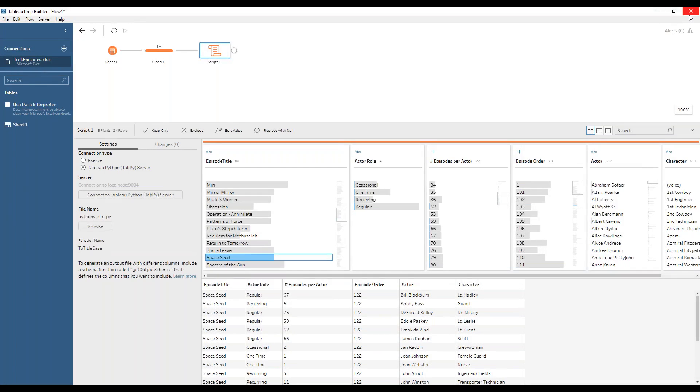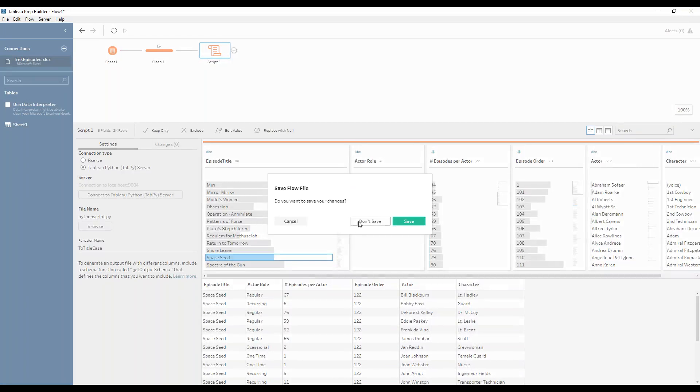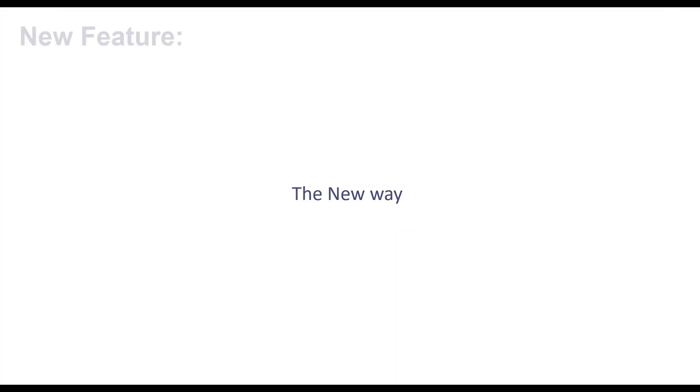That's a few of the new features that have come and are coming to Tableau Prep. Other exciting things mentioned at Tableau Conference include ranking and other table calculations to come — I'm excited to see all that's on its way.